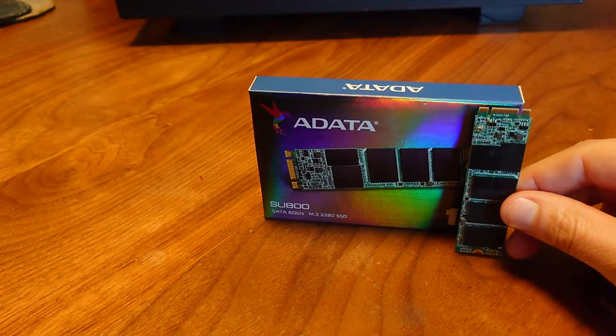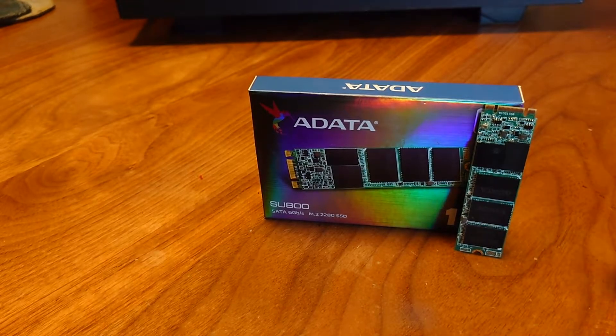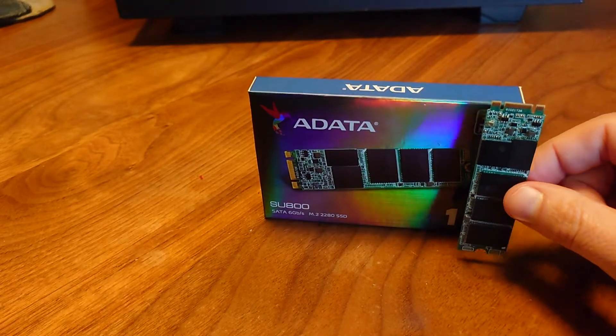You can also get it from Amazon for $57. It uses an intelligent SLC caching algorithm which allows the NAND flash memory to operate in single level cell mode for faster reads and writes. The reads are claimed to be up to 560 megabytes a second with the writes being 520 megabytes a second.